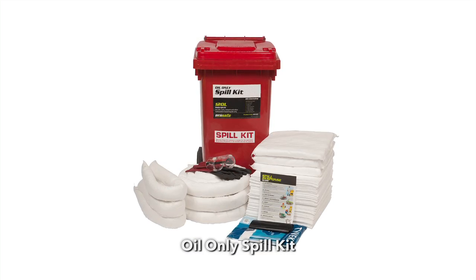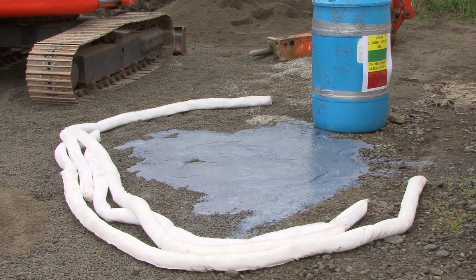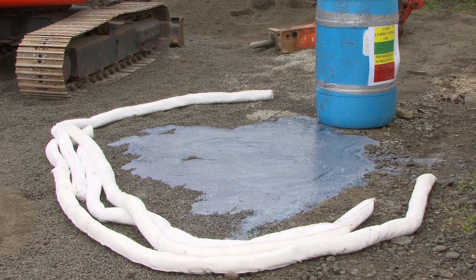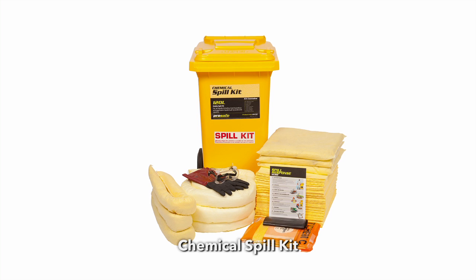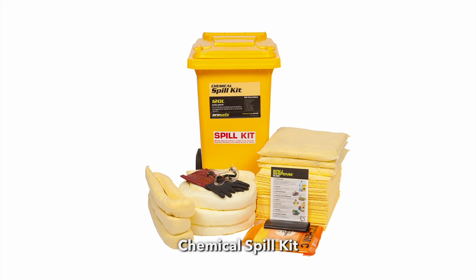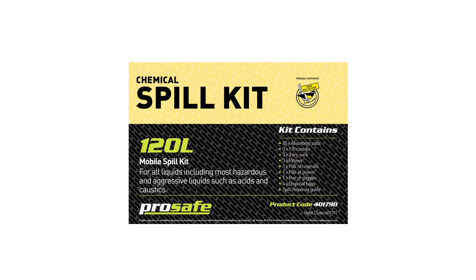Then there are oil only kits which, as the name suggests, will absorb only oil or hydrocarbon based liquids. These will not absorb water-based liquids, which makes them ideal for spills on water. Finally there are chemical kits. These are generally yellow absorbents which are for hazardous liquids such as acids or alkalis. However they will also absorb any oil or water-based liquids too.